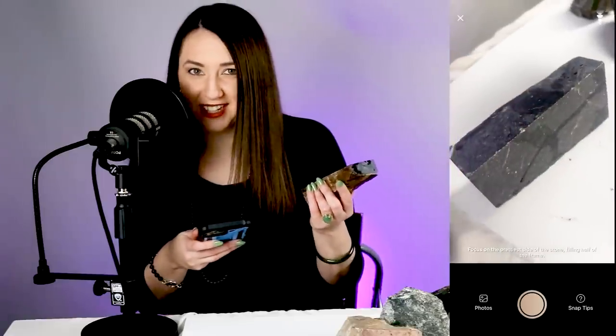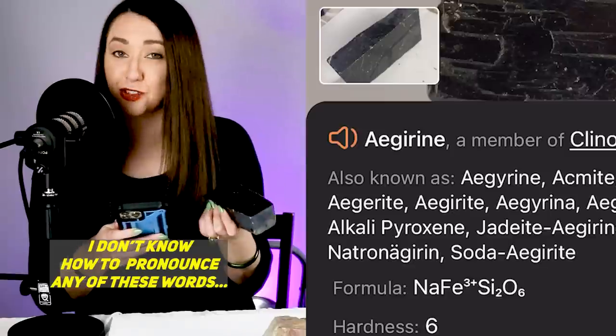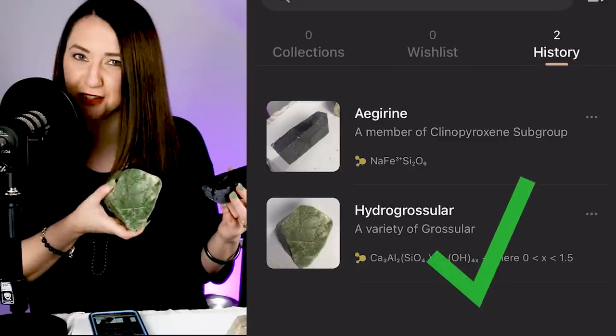Let's see what the app thinks it is. It is scanning. The app thinks that this is a clinopyroxene called azurine. It's not a terrible guess honestly.